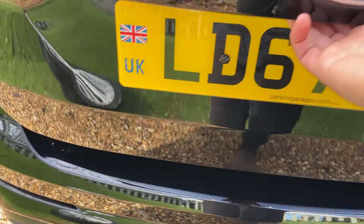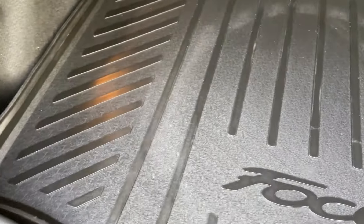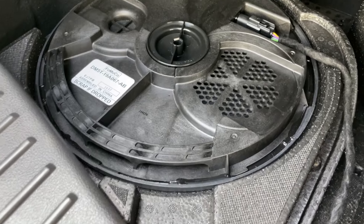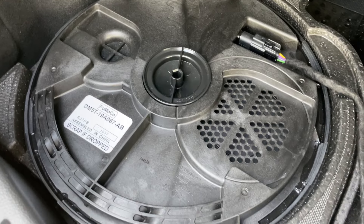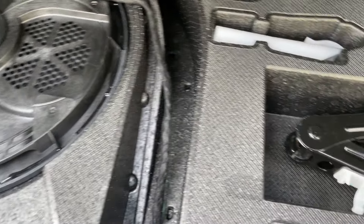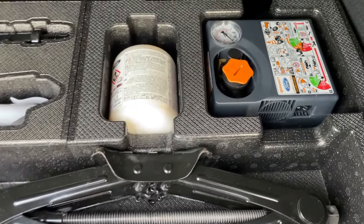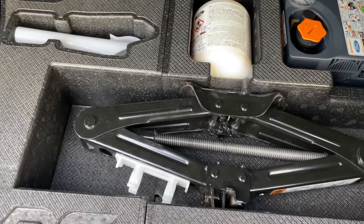Now we can have a look inside the boot. The previous owner has fitted a lovely rubber boot liner to protect the mat and keep everything nice and fresh. Underneath the boot liner, this car has the uprated Sony sound system, including the subwoofer at the back. To the right-hand side, if you didn't fancy using the full-size spare, there is a tyre sealant kit and compressor, with jacks and tools supplied to change the wheel if required — it's nice to have the option.